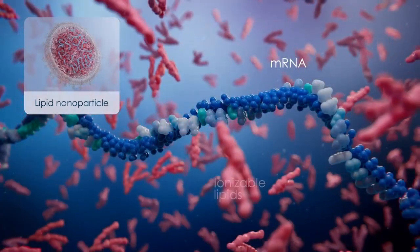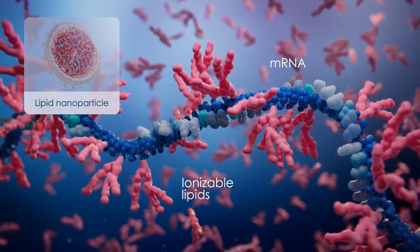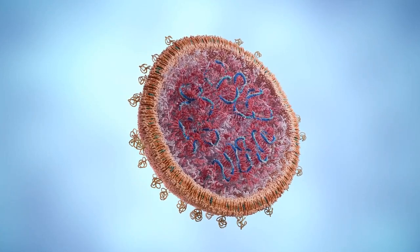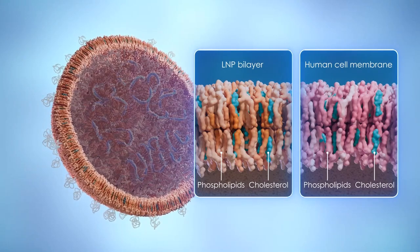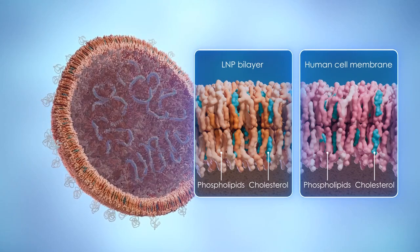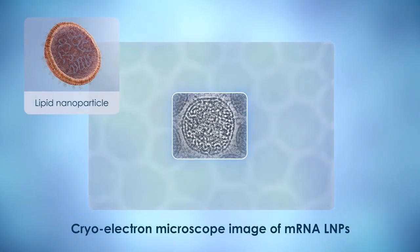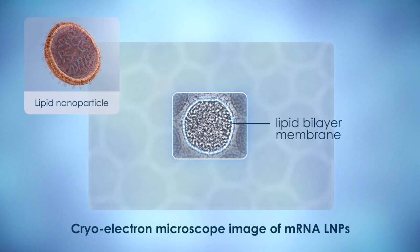The attraction between mRNA and the ionizable lipids works to make sure they wrap around their cargo, but it isn't strong enough to be stable in a vial or to survive long in the body. Another layer of packaging is needed for strength. This is composed of a double layer of a different type of lipid, a phospholipid, with cholesterol interspersed. Both the phospholipid bilayer and cholesterol are important components of your own cell membranes. In this cryo-electron microscope image of mRNA LMPs, you can clearly see the dark interior containing the mRNA and ionizable lipid, as well as the lipid bilayer membranes surrounding this core.